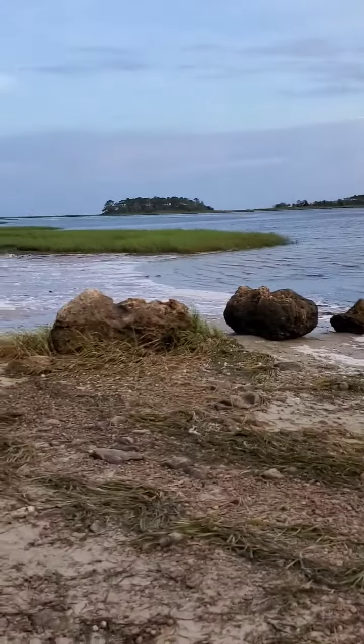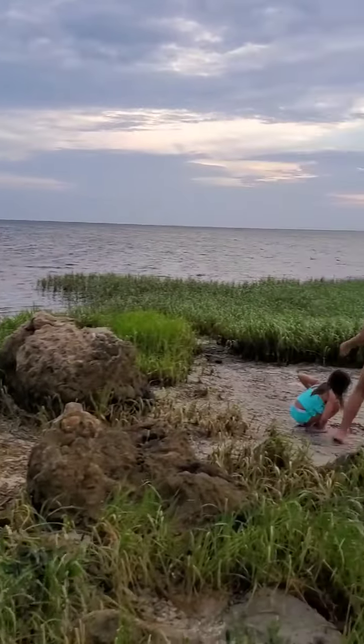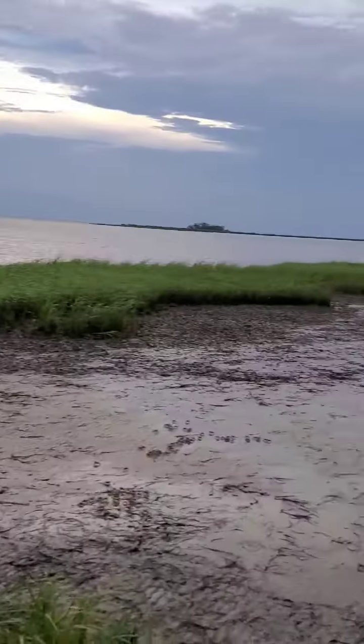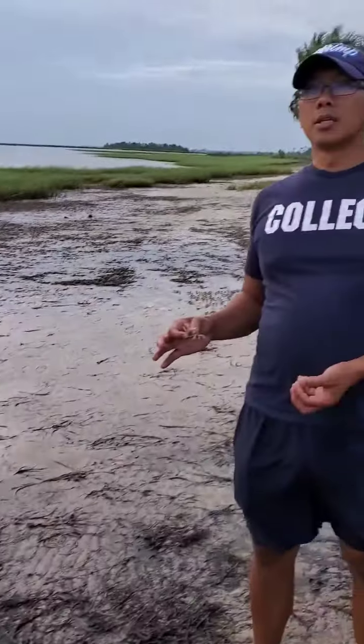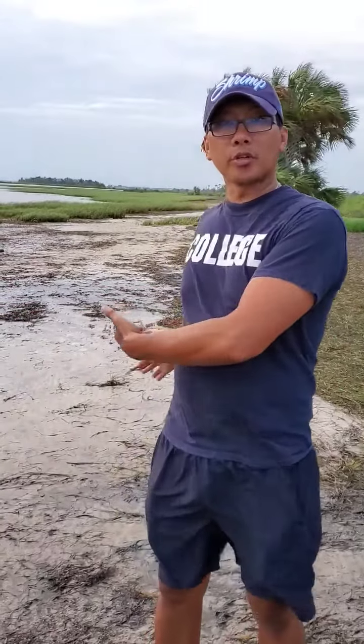That's the beach right over there — a very small beach. So in that beach, in the tidal pools, we saw dogs. And then we started walking over here to the grass.